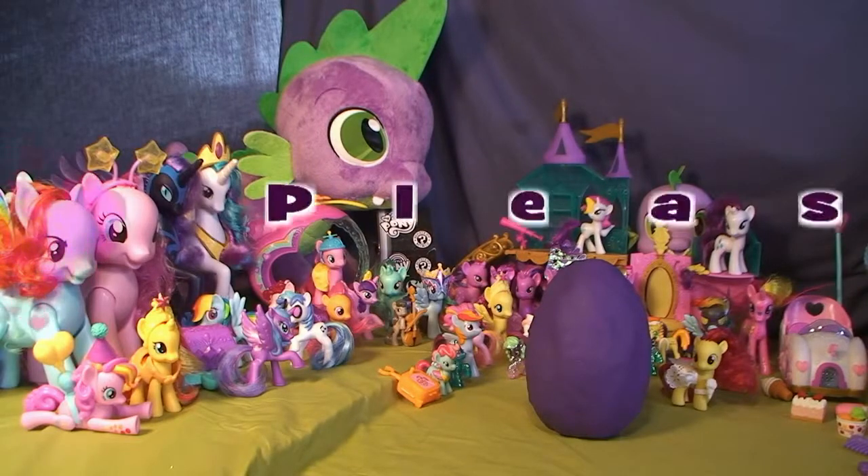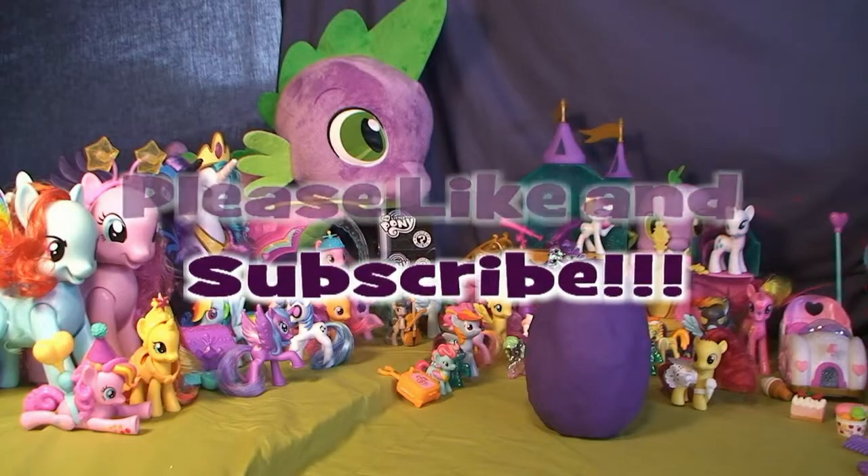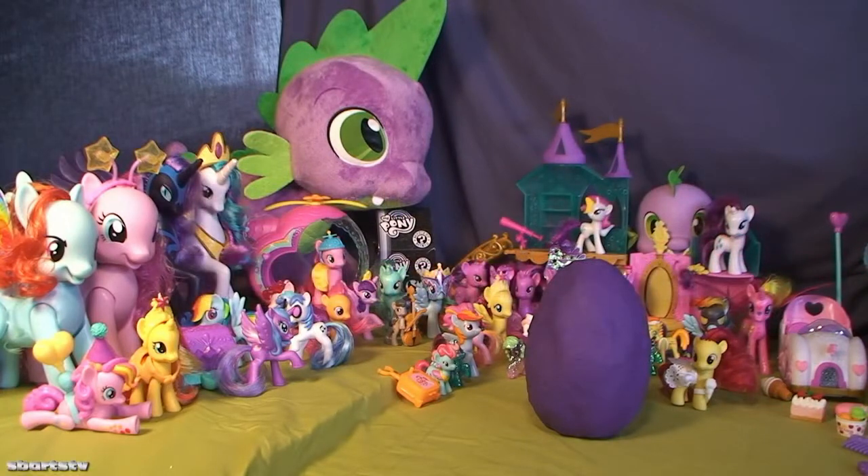What time is it? It's My Little Pony Fun Frame Time! Hi BFFs, how you doing today? It's My Little Pony Fun Frame Time Play Time, and we have the best My Little Ponies. Make sure to subscribe and like and favorite and friend and send friends — it's so great!